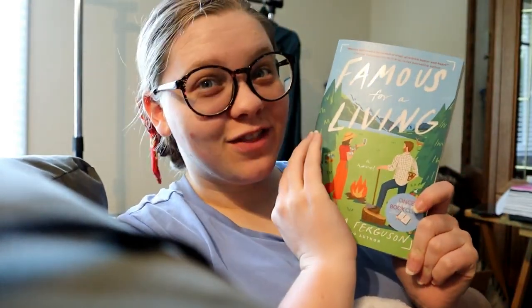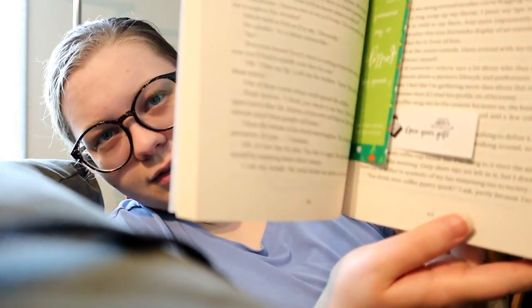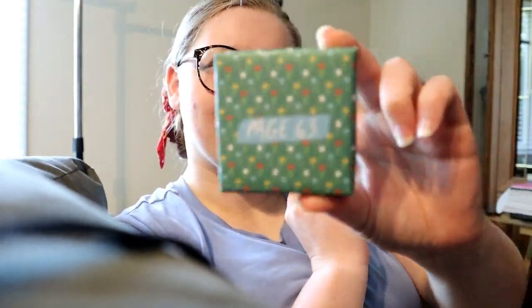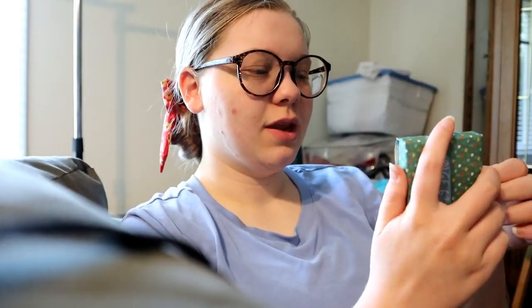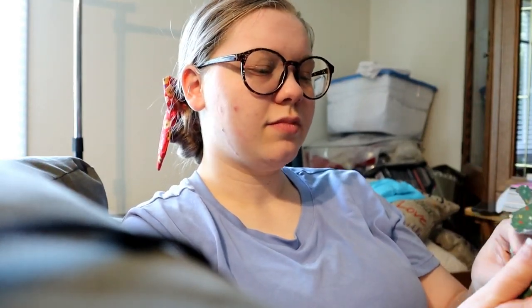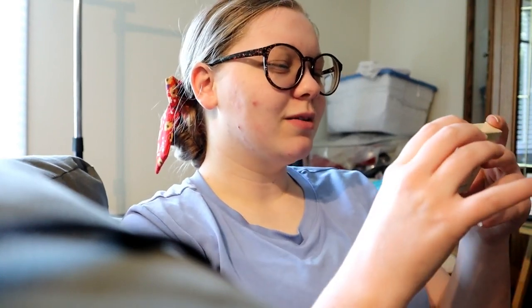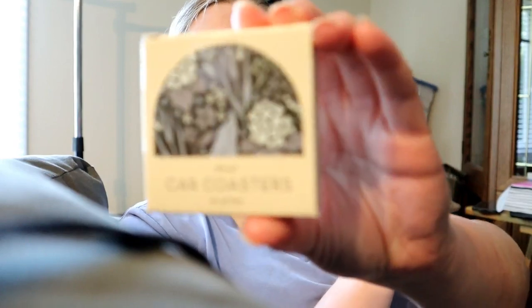Just got to page 63, which means it is now time to open my next gift. They're in a car — currently in his truck — and I'm not 100% sure what this could be. So let's open it. The packaging, though — top notch, truly fabulous. Let's see what it is. Oh, cute! They are car coasters.